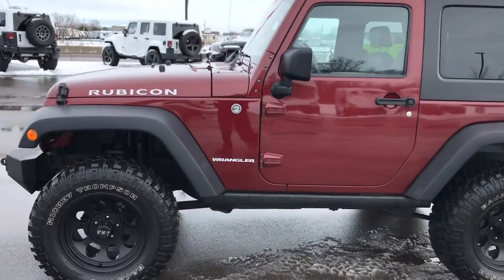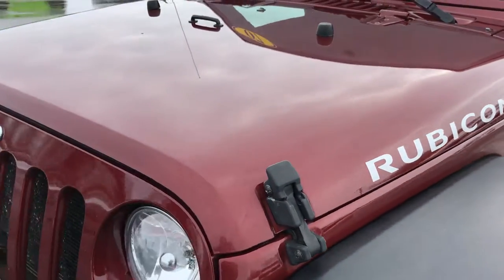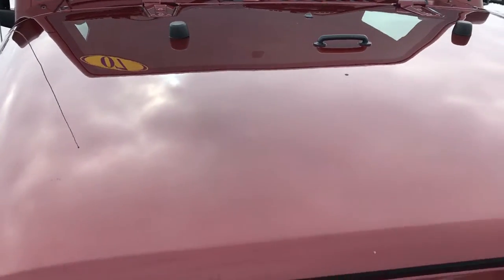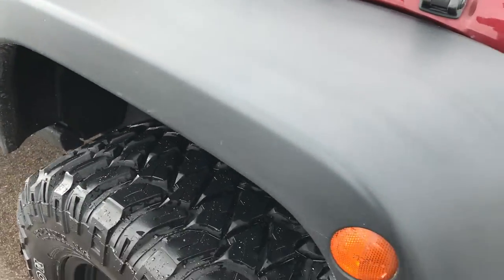This is stock number 8879A, a 2007 Jeep Wrangler Rubicon. This vehicle has the 3.8 liter V6 motor. From this video you'll be able to tell that this Jeep is extremely clean all the way around considering the miles and the age.